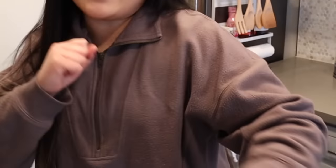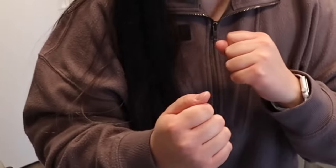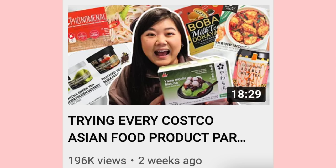Hi, everyone. In today's video, we are doing trying every Costco Asian food product part three. Honestly, this is more of a continuation of the part two video, so it's kind of like part two, part two. But that's kind of confusing, so I'm just going to say part three. What had happened was, for the last video, I had more stuff to share with you guys that I filmed, but it just wasn't going to fit all in one video, so I decided to split it up.